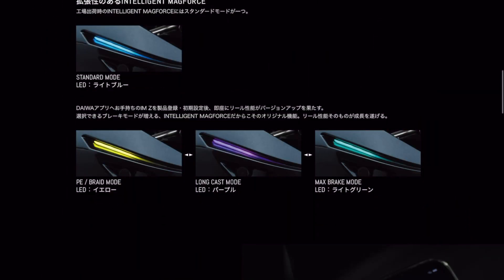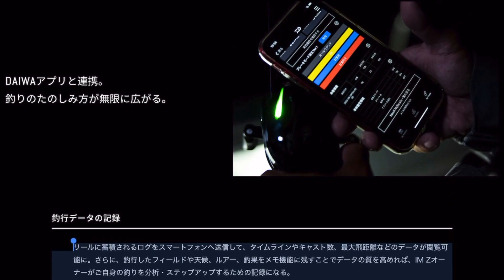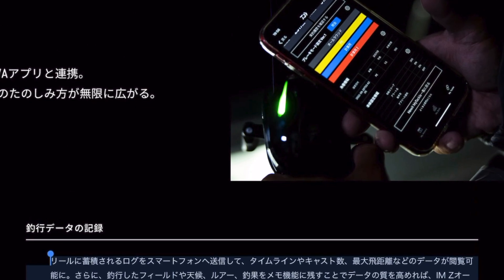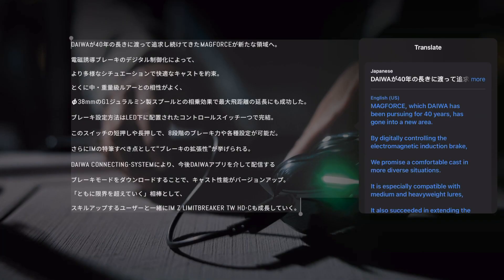In addition to having these four brake modes, Daiwa plans to actually allow their users to download new brake modes via their app in the future once they've developed them. And you won't even have to pay any more for it, which sounds pretty good — in fact, it sounds almost too good to be true.